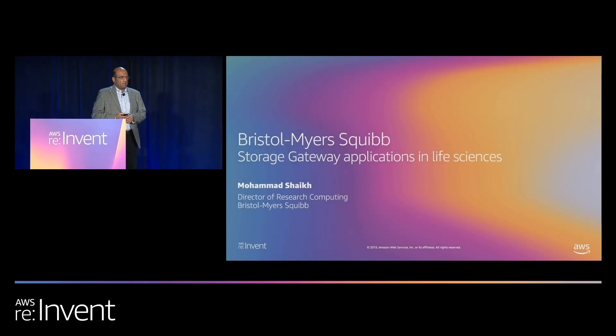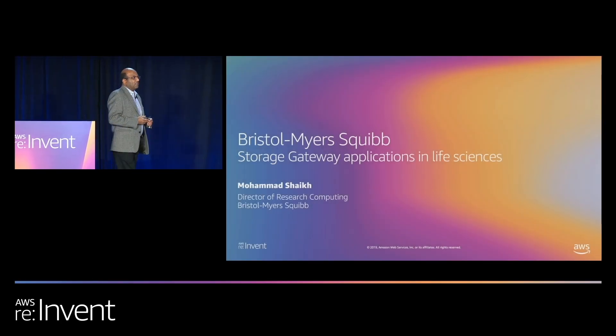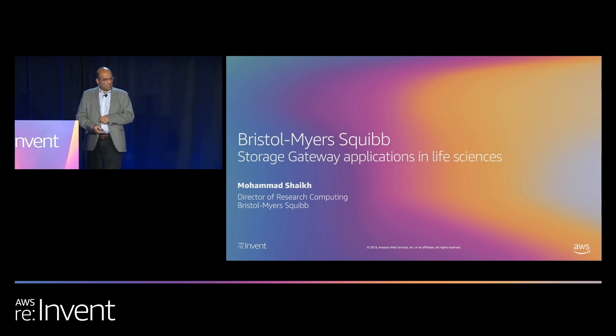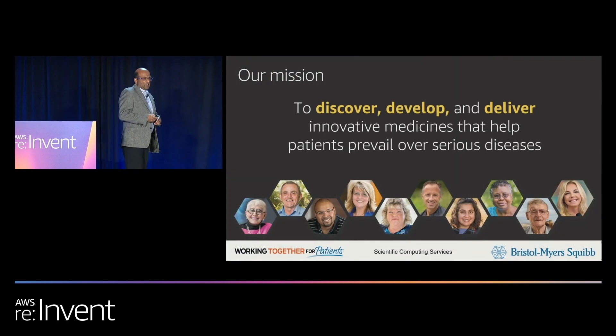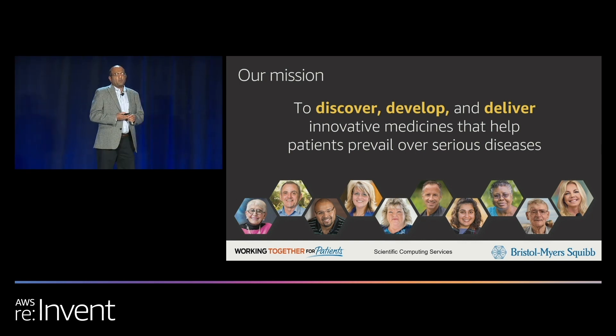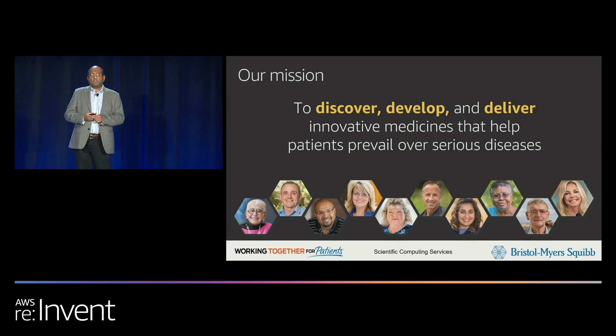Today, I am going to talk a little bit about our hybrid cloud experience and the role AWS Storage Gateway plays. A little bit about ourselves: we discover, develop, and deliver innovative medicines to our patients. We offer drugs in oncology, immunosciences, and fibrosis.